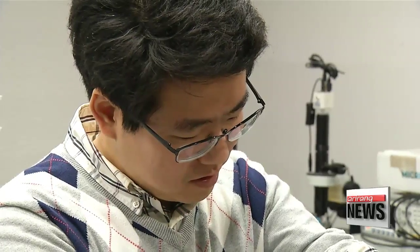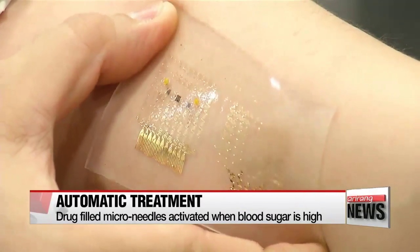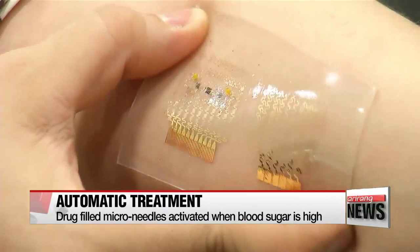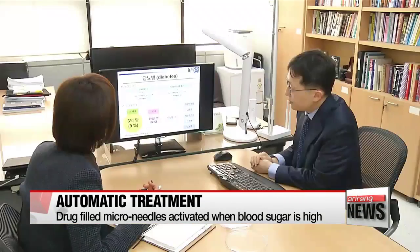In addition, the patch automatically dispenses treatment. If a patient's blood sugar level is too high, tiny drug-filled needles will be activated to inject the diabetes medicine metformin into the body.